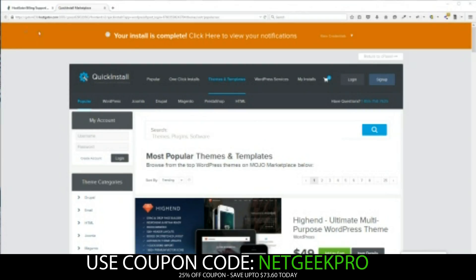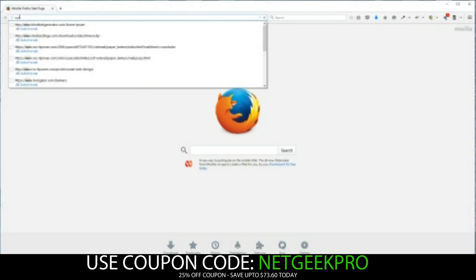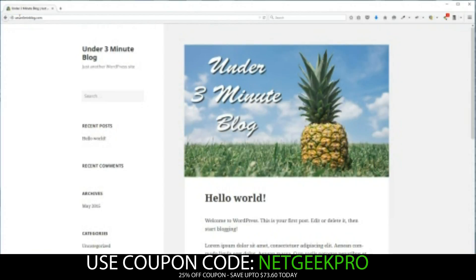Let's go ahead and check it out. Let's open a new window and visit the domain name that we bought. And there we go — we've successfully installed WordPress in under three minutes.